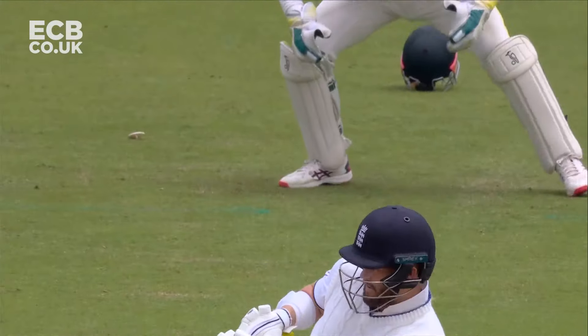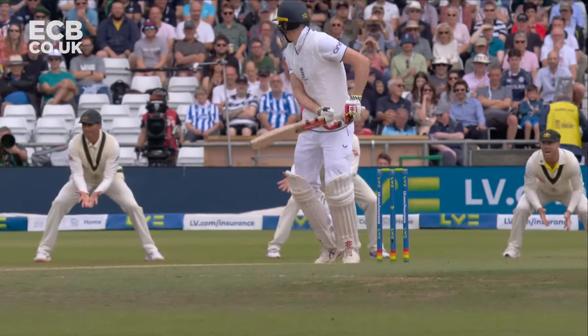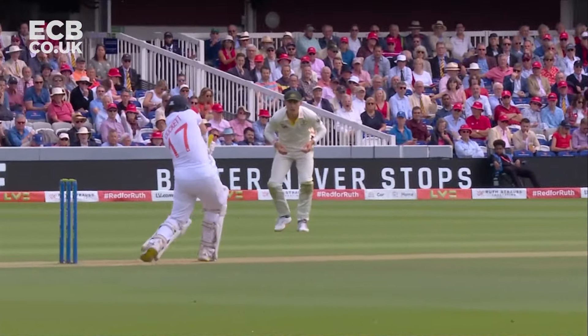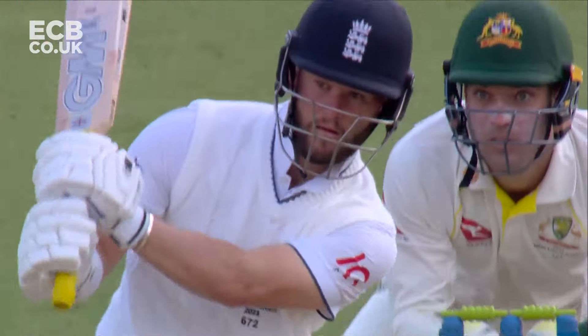The way because Steve Smith moved to a leg gully. The bottom hand comes through and just flicks at it almost. What a huge turn of the ball.